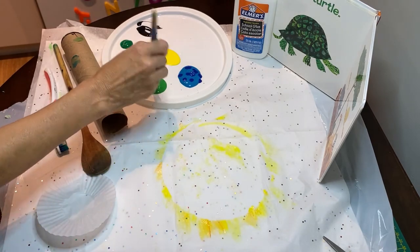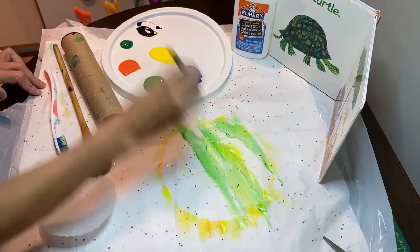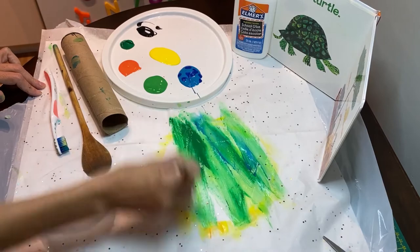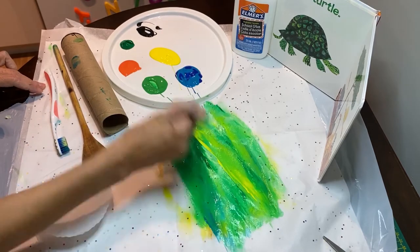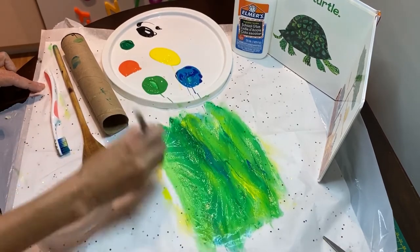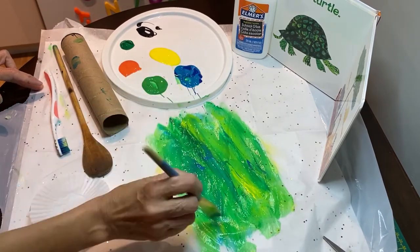Now let's make the shell. Just add lots of color. I like this dark green a lot. Let's add some blue — blue and green go really well together. And some more yellow. A bit more blue. That should be perfect for our shell.